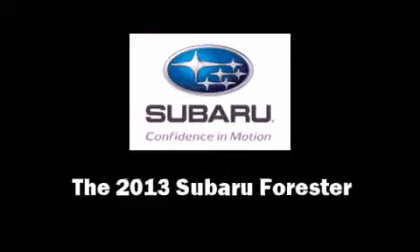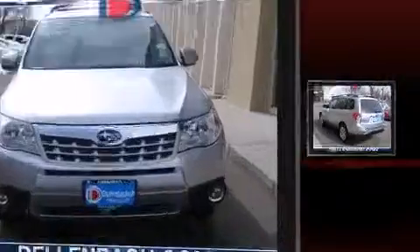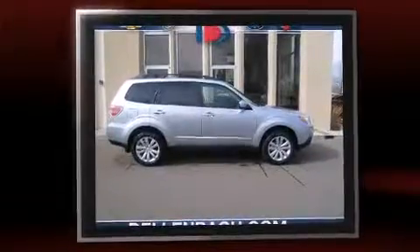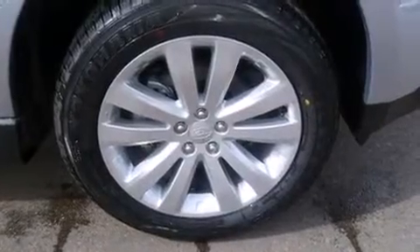The 2013 Subaru Forester features all-wheel drive versatility, an automatic transmission, and a 2.5 liter four-cylinder engine. All of the following features are included: heated seats, rear wipers, and remote keyless entry — for drivers who enjoy the natural environment.